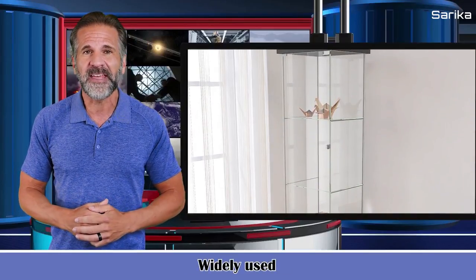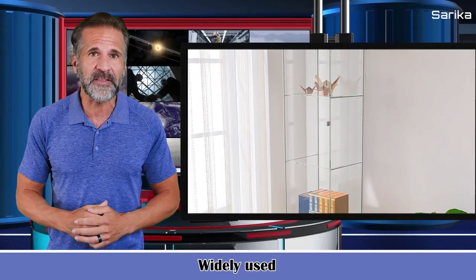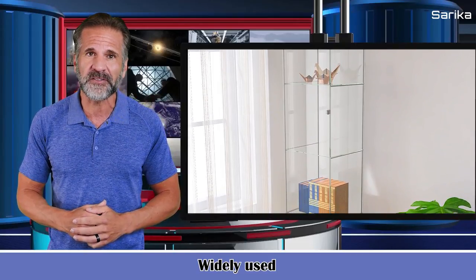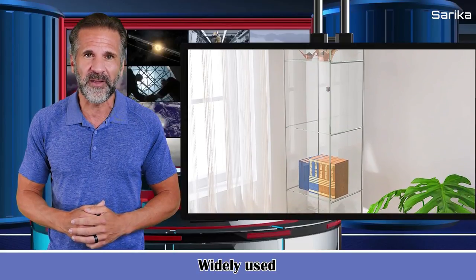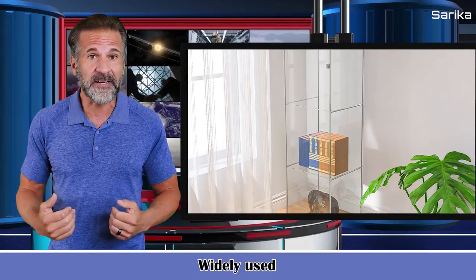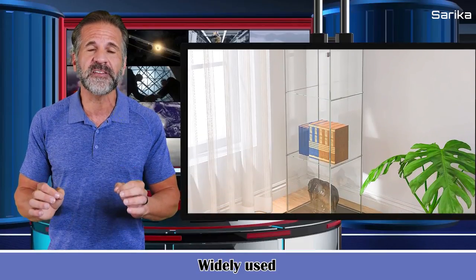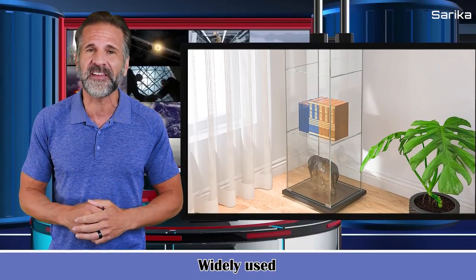Widely used, it can be used as a display cabinet in the living room, a wine cabinet in the kitchen, a bookshelf in the study, or a display rack in the collection room. If you receive any damaged products, please contact us and we'll provide you with a satisfactory solution.